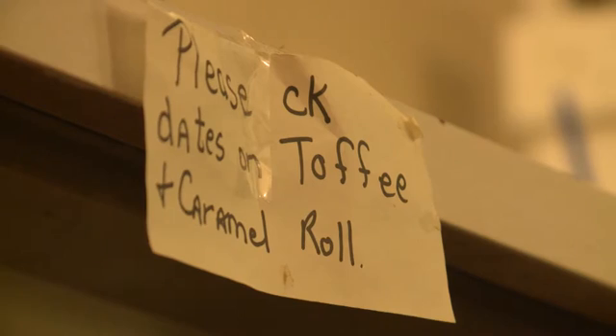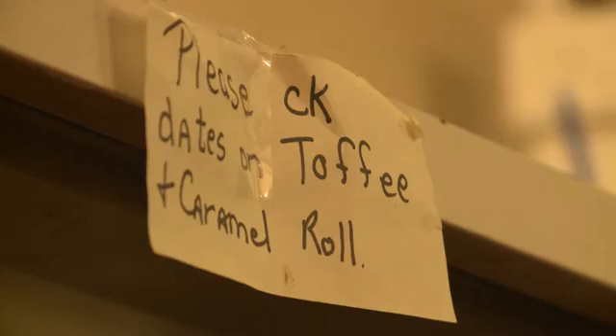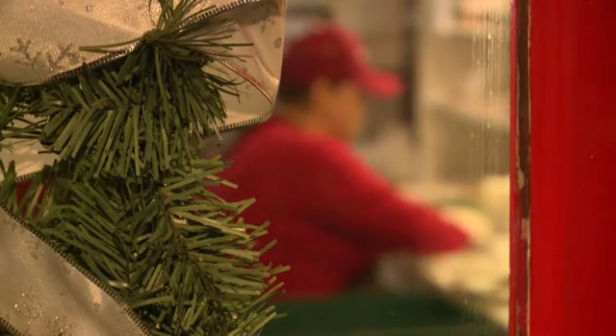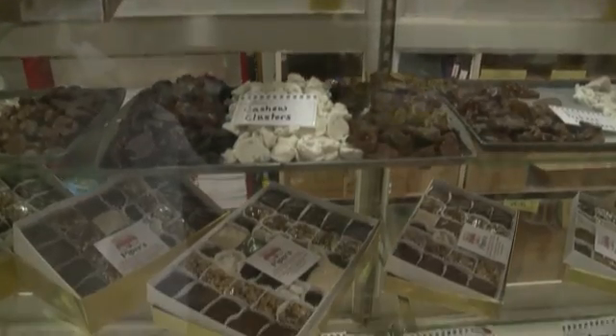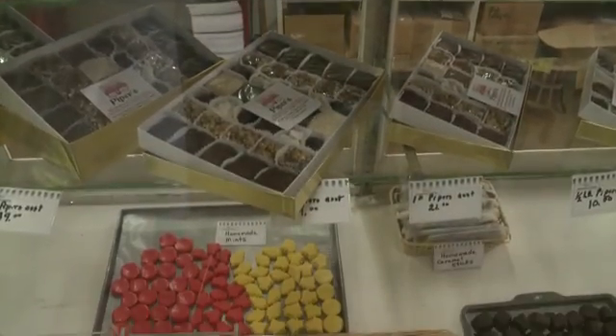Christmas has just gone crazy on them — partly because people have gone crazy for Piper's. One worker says she's had to wait on a mother who called because her son said, 'Mom, you forgot to send my candy.'